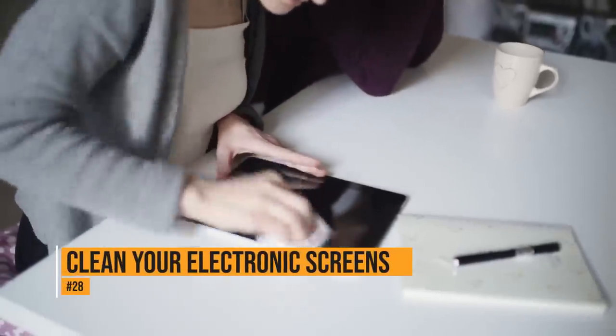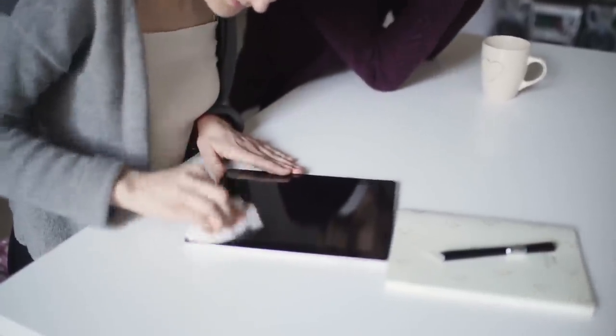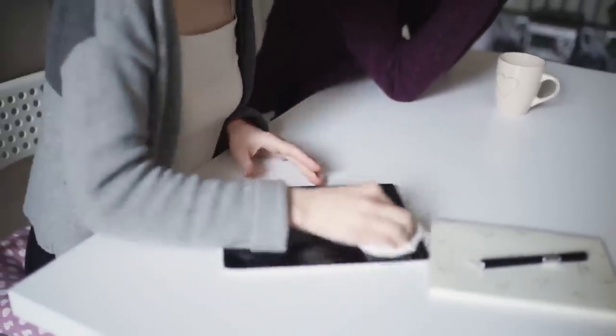Dryer sheets are great for removing dust from computer screens. The dryer sheet not only wipes away the dust, but it also prevents the screens from getting dusty in the future.